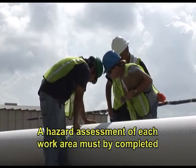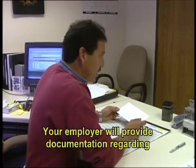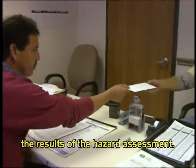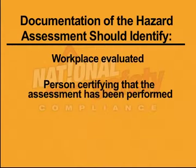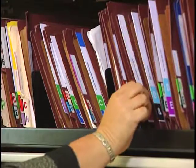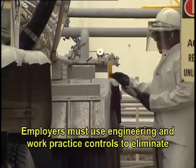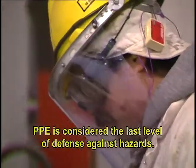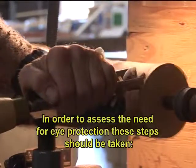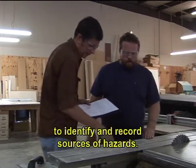A hazard assessment of each work area must be completed by the employer to determine if hazards exist or are likely to exist. Your employer will provide documentation regarding the results of the hazard assessment. Documentation should identify the workplace evaluated, the person certifying that the assessment has been performed, and the date of the hazard assessment. Documentation must be in written form and maintained at the workplace. A walkthrough of the areas in question should be conducted to identify and record sources of hazards.